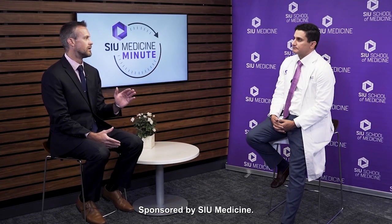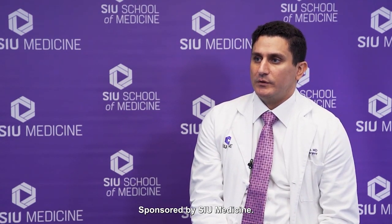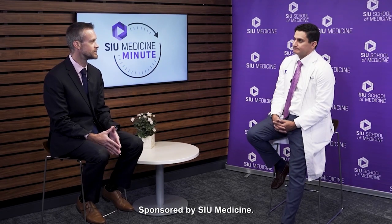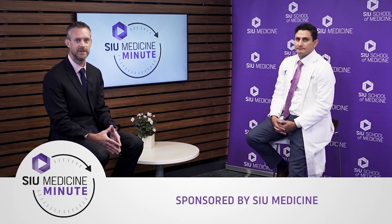And lastly, Dr. Cato, where and how can patients in need find you? We see patients here in Springfield at our clinic. We also perform surgeries here, but we're excited that we are expanding now to Decatur, where we will be seeing patients in our clinic as well as performing surgeries there. Dr. Khalil Cato, vascular surgeon for SIU Medicine, thank you again for joining us. Thank you for having me. And thank you for watching today's SIU Medicine Minute.